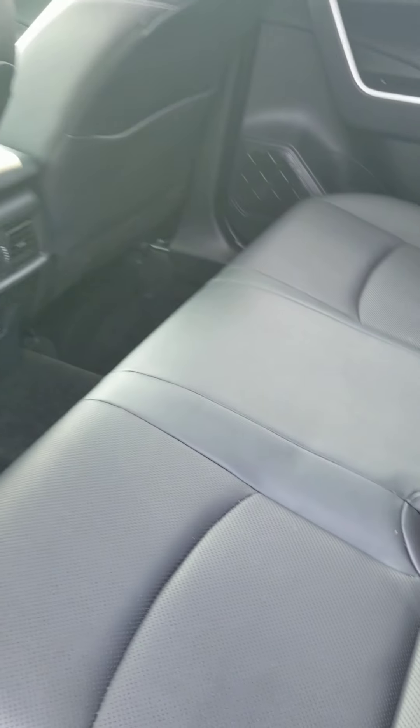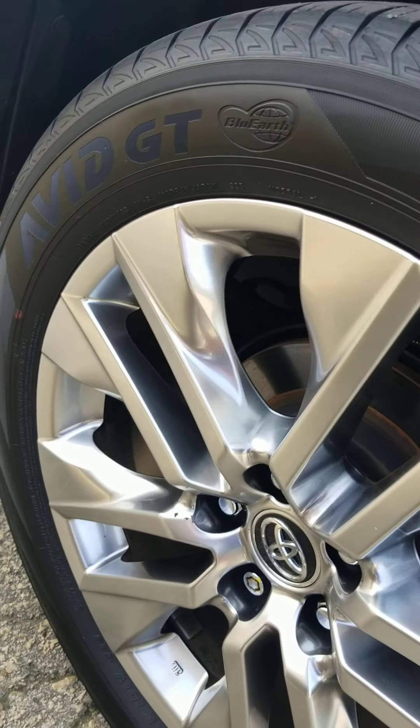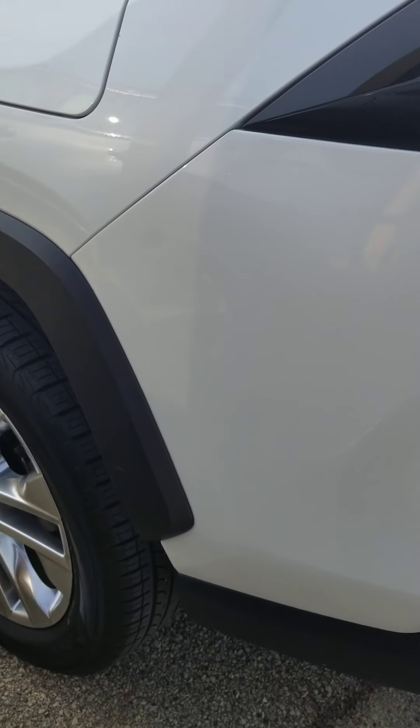Going back to the rear passenger seat area — seating is in like-new condition. Looking at your rear passenger wheel, no road rash or curb rash there. Tires are like-new.